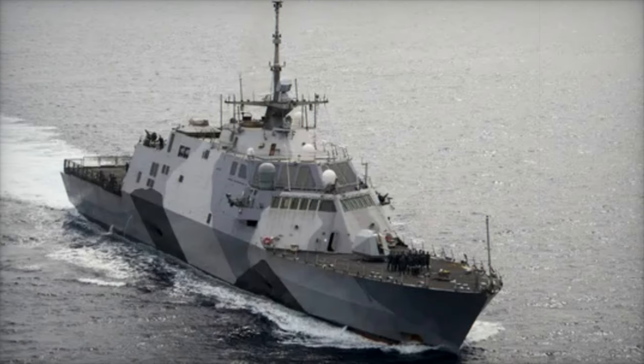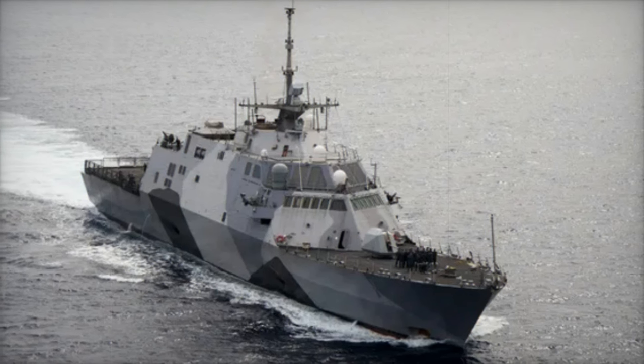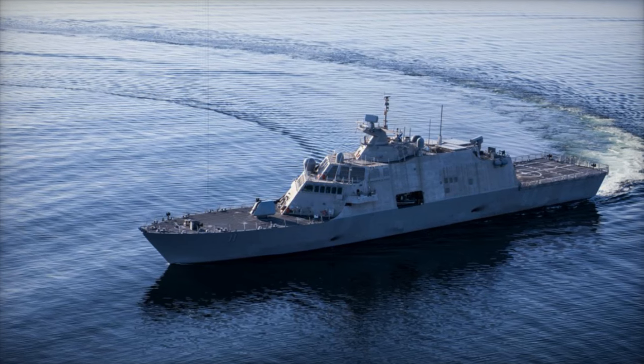On November 23, 2024, the United States Navy officially welcomed the USS Beloit into active service during a commissioning ceremony in Milwaukee, Wisconsin.